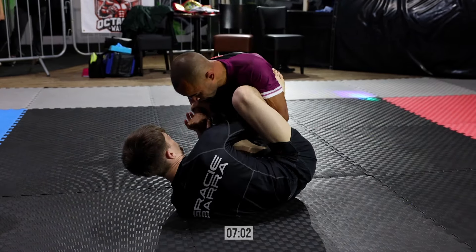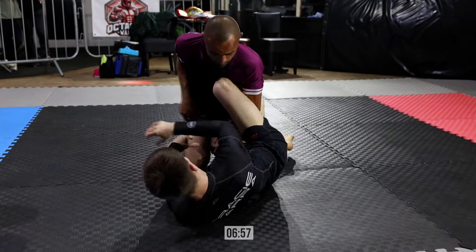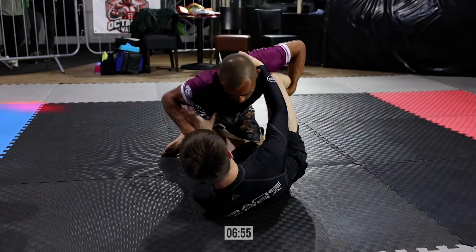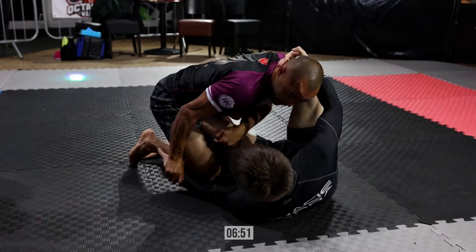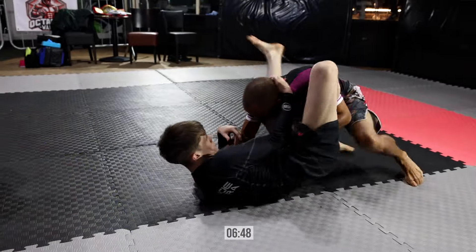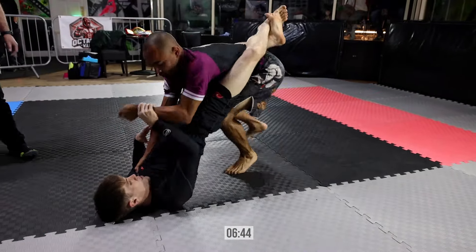Reach out to Elevate Fightwear for all your Nogi gear needs. A little bit of a lull in the action here. Elliot looking to pass that knee shield. Paul doing a nice job of controlling that head there.